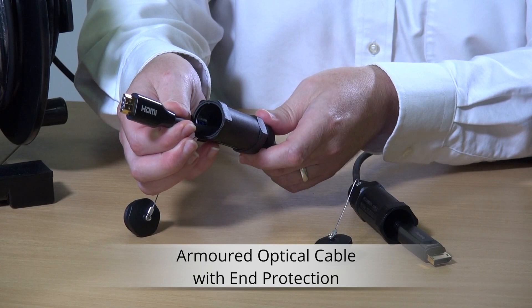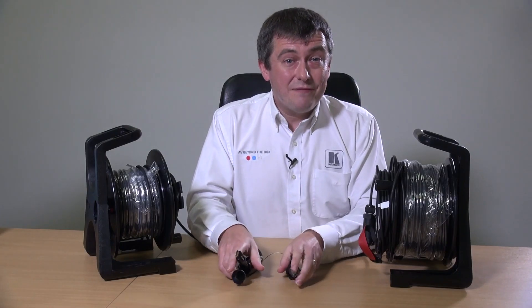They also have metal ends. Both these cables have been developed in partnership with a rental and staging company, so developed by the industry for the industry, and both come with an extended two-year warranty which gives added confidence and a better return on investment for the hirer.